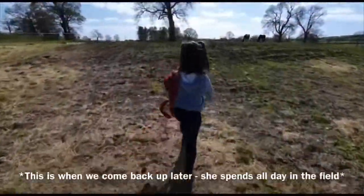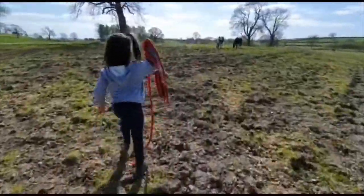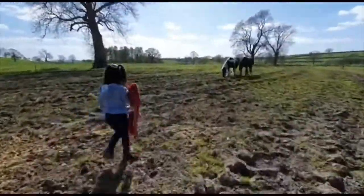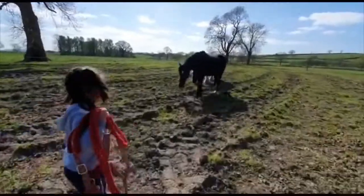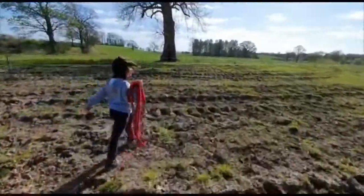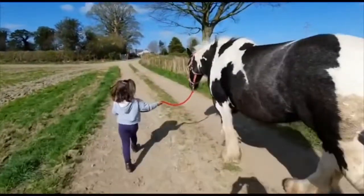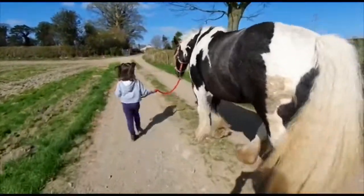Now it's time to go and get her from the field. She always gets turned out with another horse, that's her best friend. When we get back from the field we give Dilly a good brush.